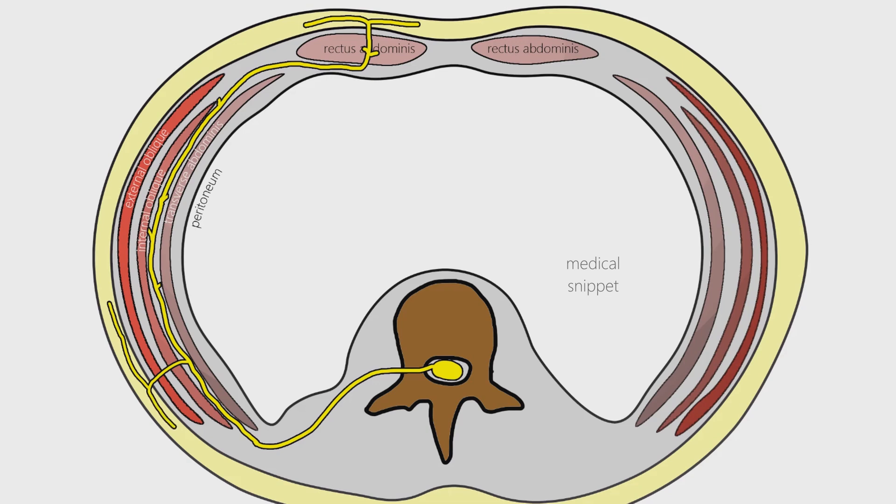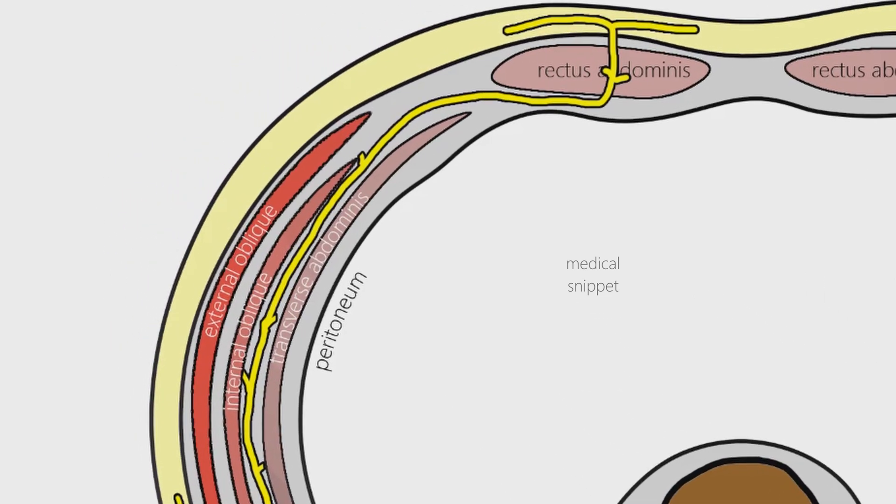The thoracoabdominal nerves also supply the muscles of the abdomen, namely the external oblique, internal oblique, transverse abdominus, and rectus abdominus. They also innervate the parietal peritoneum.